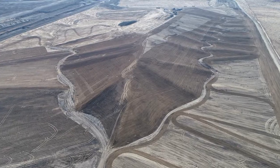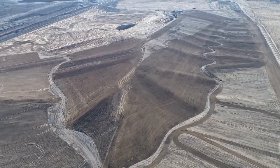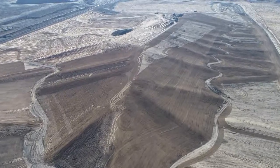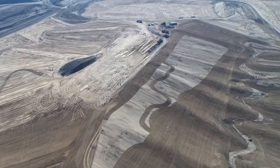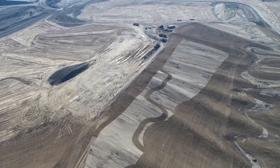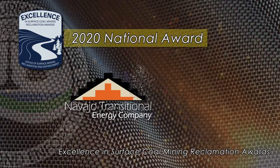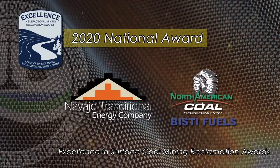The result is state-of-the-art geomorphic reclamation that mimics natural hills and waterways. And there's another result: pride. I like to see it and be proud of it. This is right here on the reservation — so beautiful. The size, scope, and sense of obligation is why the judges chose this nomination for the 2020 National Award given to the Navajo Transitional Energy Company and North American Coal Best Fuels.